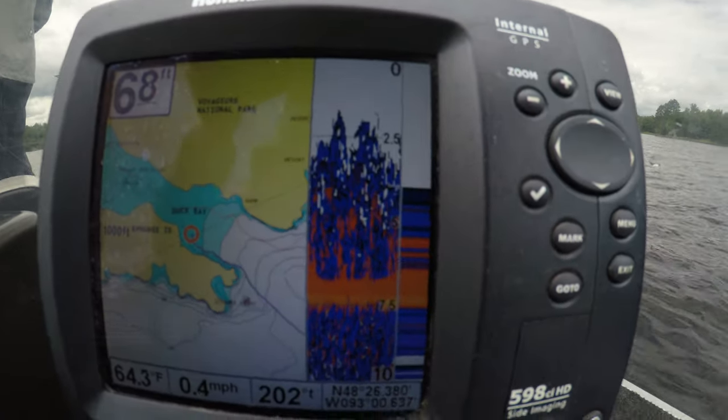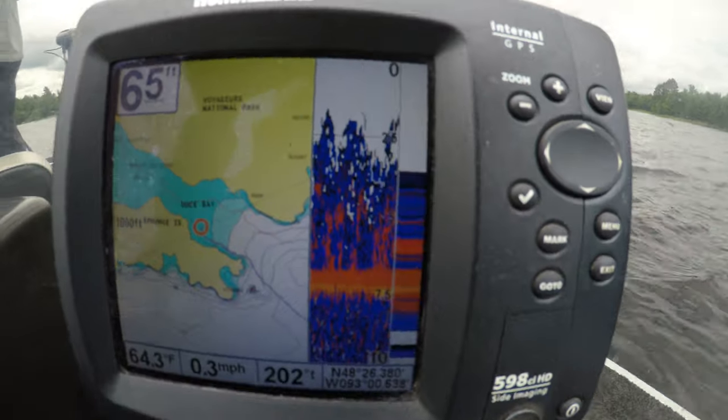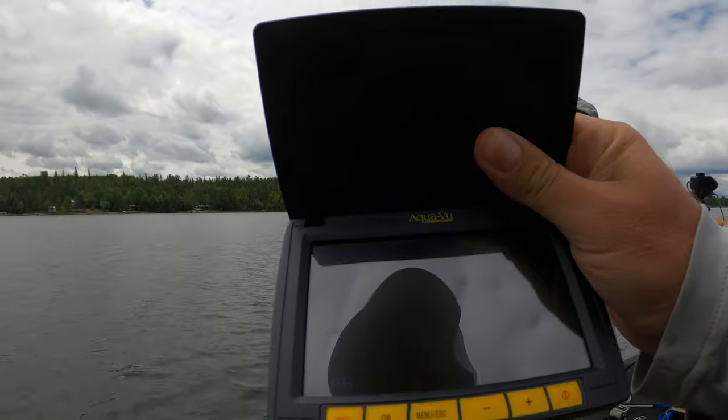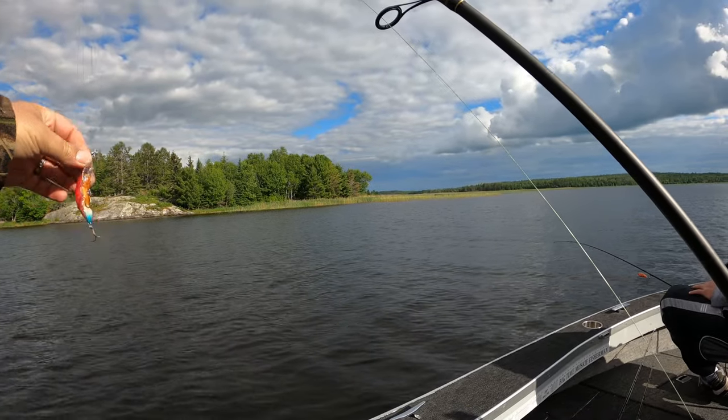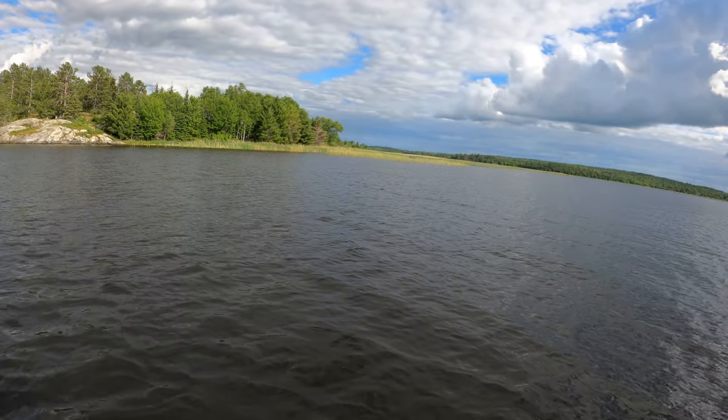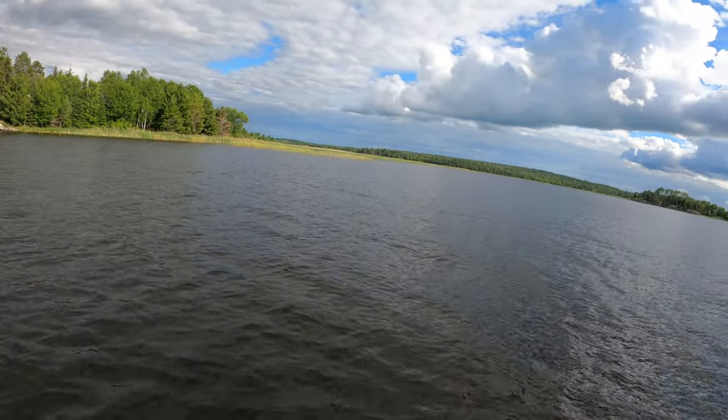We're in Duck Bay. That's what the bottom looks like — about seven feet deep with a bunch of weeds coming up near the surface. Pretty thick with weeds down there. They definitely seem to love the crayfish in here.